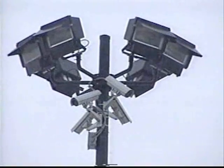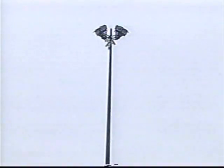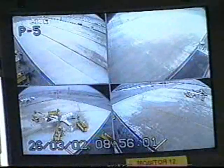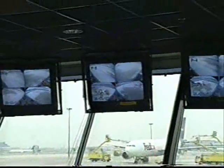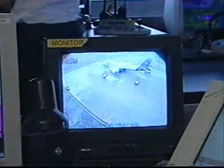Four CCTV cameras positioned high above each bay provide a full range of visual perspectives during the entire de-icing procedure. These images are displayed on overhead and individual desk monitors in the control cab and are recorded for future playback.